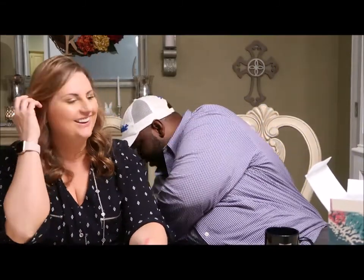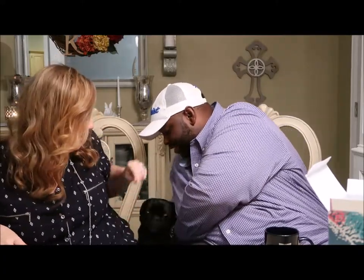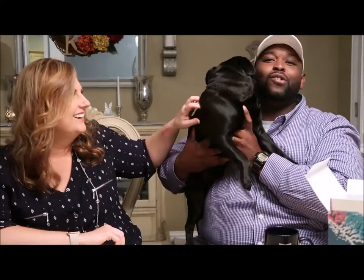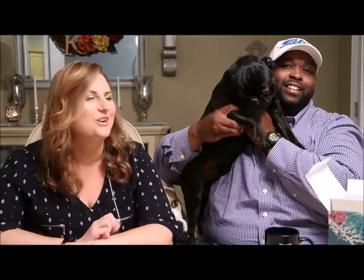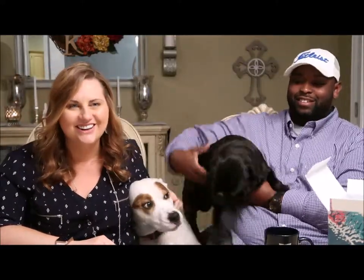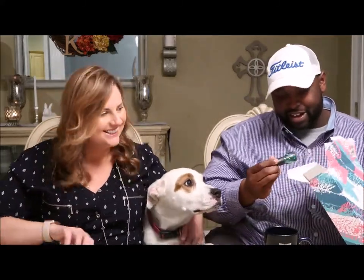We've got a special guest — our little buddy Winston. He's a pug and he's trying to get into the video. I think he wants to use the shampoo! And now we have another cameo: Nala, our dog. Are you done, Nala, or do you want to help with the next product? I don't think there are dog treats in there!